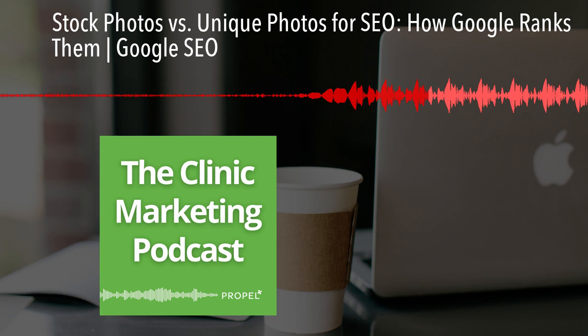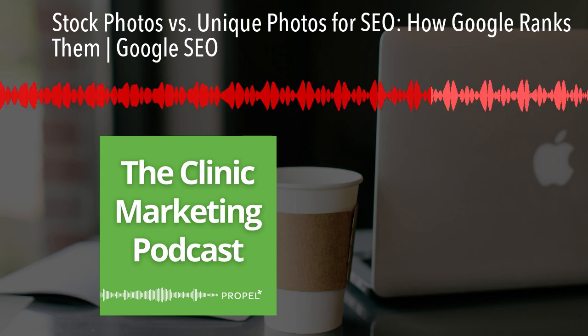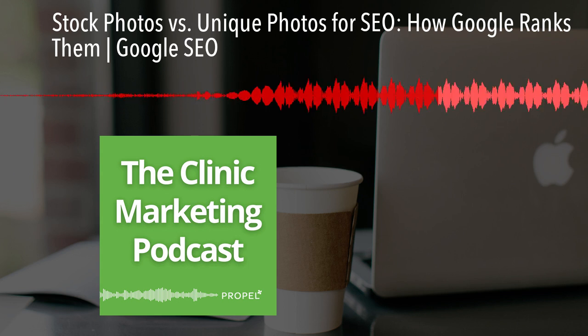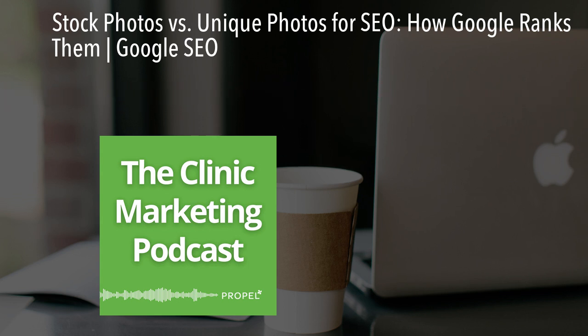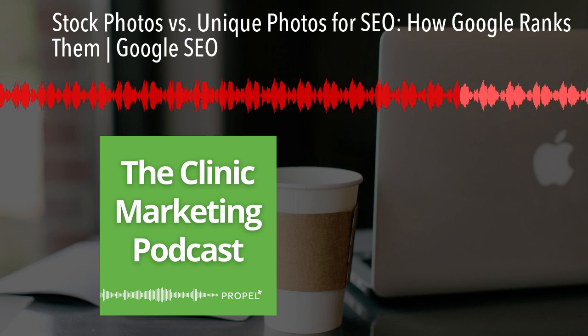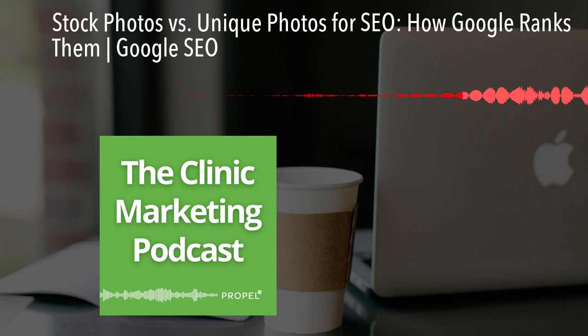While unique photos don't directly boost your SEO, they can enhance your overall digital presence. For chiropractors, acupuncturists, physical therapists, and other clinic owners, consider using a mix of high-quality stock photos and unique images for your practice. Make sure you're focusing on relevancy and quality, and you'll be well on your way to a stronger online presence. Remember, the goal is to attract and engage potential patients — not just rank higher. Use images that showcase your expertise, your caring approach, and the results you deliver for your patients.